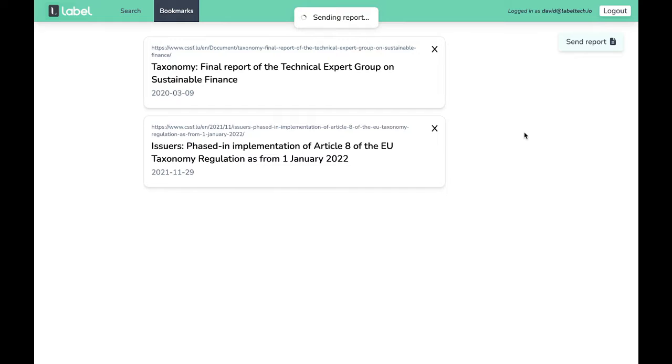With RegMonitor, you will boost productivity and never miss any regulatory update.